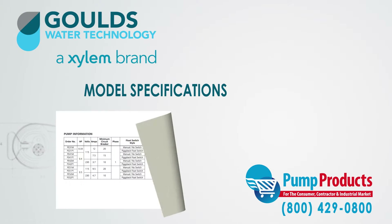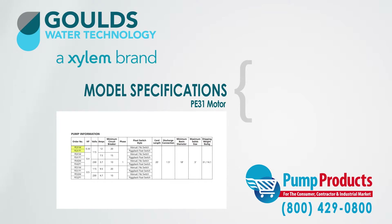The series has three motor options. The first is the PE31, which has a one-third horsepower motor with 3,000 revolutions per minute, and is available in 115 volts with a shade pole design.